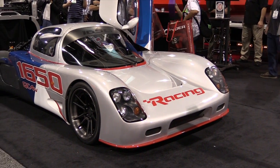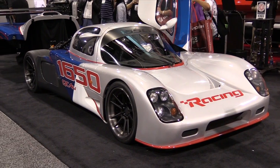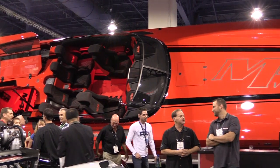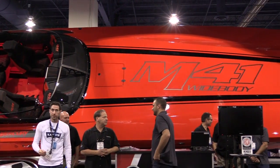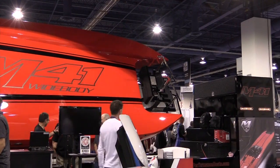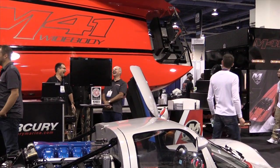Hey guys, it's Andre from the High Performance Academy and we're here with Jason from Mercury Racing. We wandered past Mercury's stand and this Ultimate GTR caught my eye straight away. It's an amazing looking car and you guys are responsible for the engine package in it. I know you guys from your marine applications — that's where you've made your name — but this is far from a boat, so how did you get involved in an automotive application?